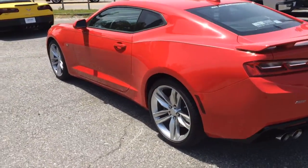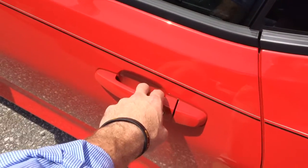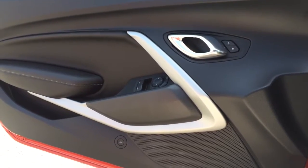Take a look inside — obviously you have the automatic locks, windows, mirrors, and trunk.